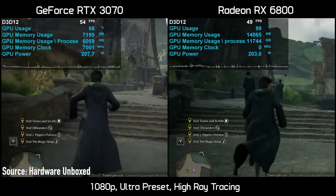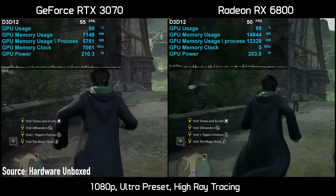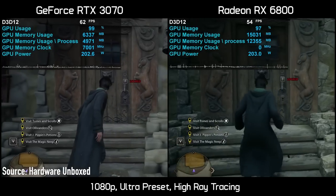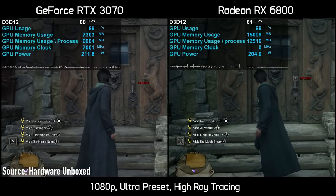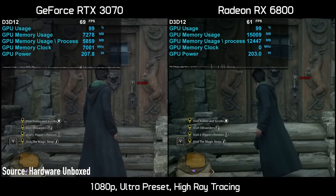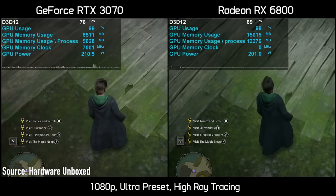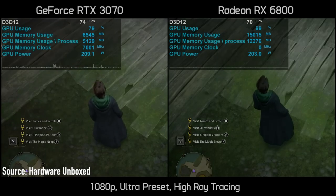Hogwarts Legacy requires more than 8GB of memory to run even at 1080p with texture quality set to ultra. The lack of video memory causes severe stability and image quality issues, such as textures constantly popping in and out of existence, as well as occasional stuttering. As you can see on the right side of the screen, graphics cards with higher memory capacity, such as the RX 6800 with 16GB of memory, do not have such issues and work perfectly fine.